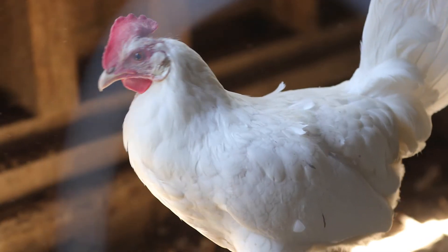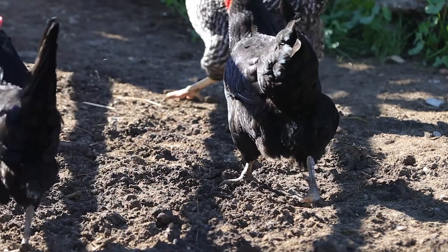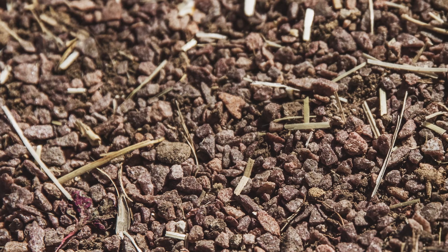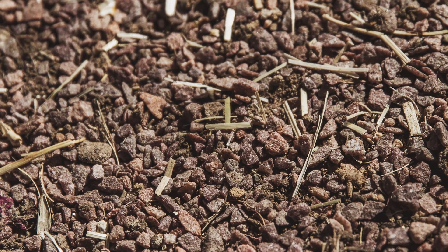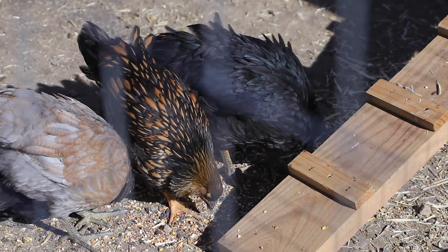Grit is another important factor in their feed. If you have free-range chickens, grit isn't as important because they get it naturally while pecking around for bugs, gravel, and dirt. If your chickens are not free-range, grit is very important — they need it to grind the feed in their stomach. It's little tiny pieces of rock and gravel that grind the feed so they can properly utilize it.